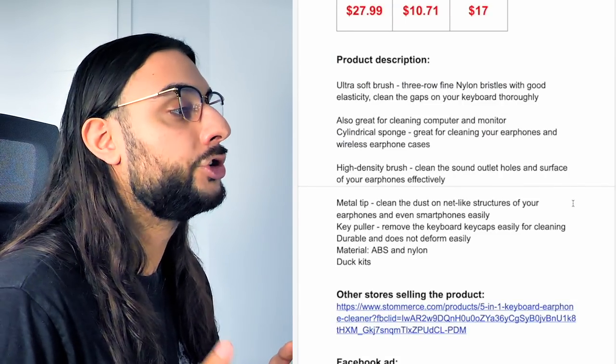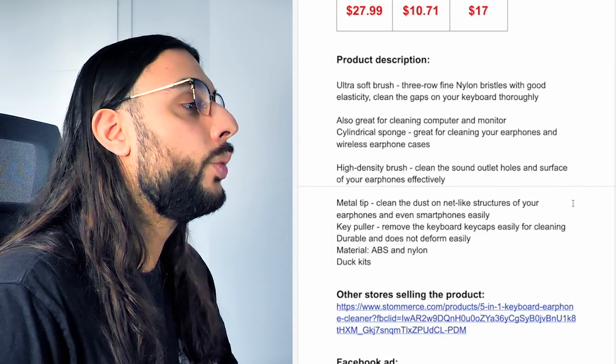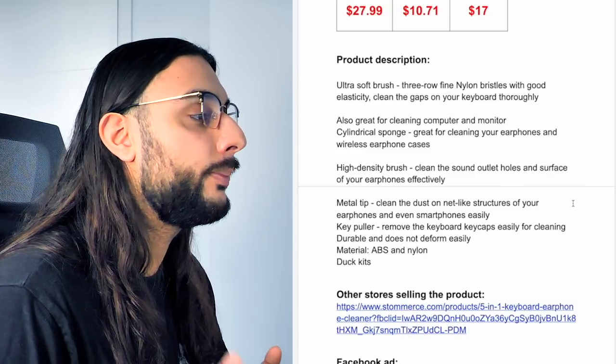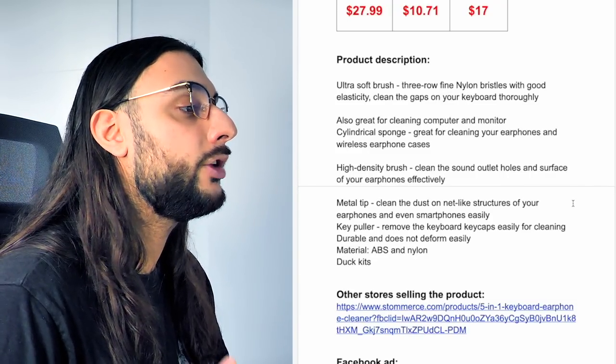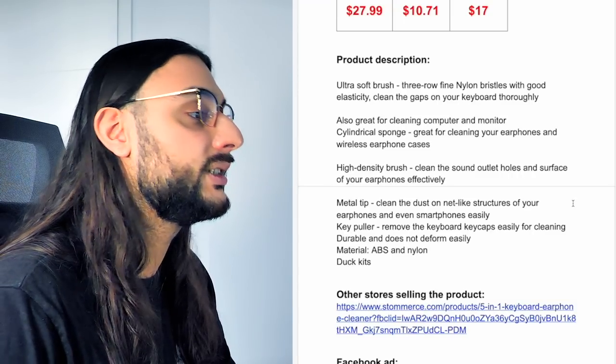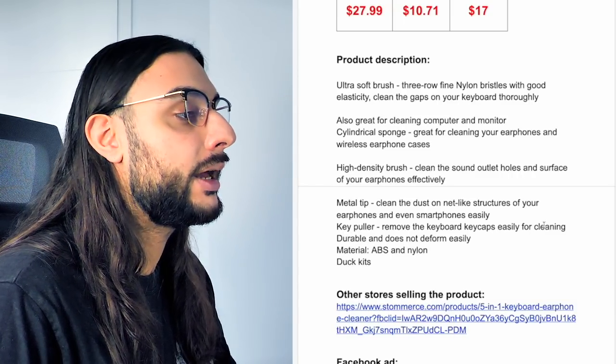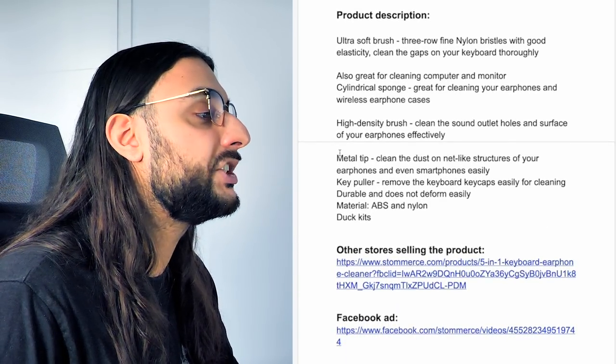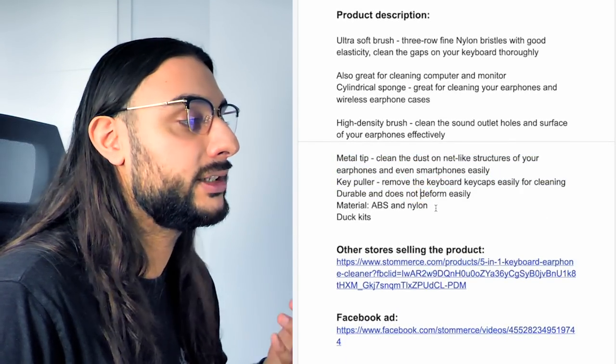The product description reads: ultra soft brush, three-row fine nylon bristles with good clean for the gaps on your keyboard thoroughly; also great for cleaning computer and monitors; sponge great for cleaning your earphones; wireless earphone cases; high density brush to clean the sound outlet holes and surfaces of your earphones effectively. Then it goes over what it's actually made of, like a metal tip and other things.